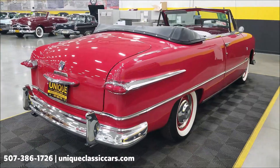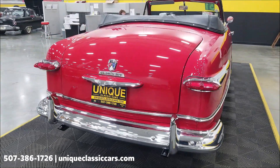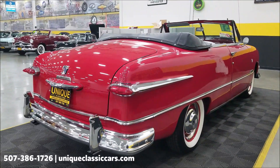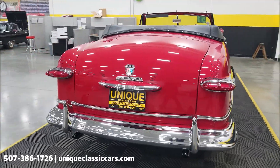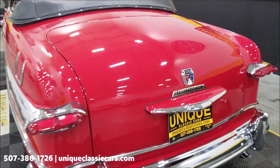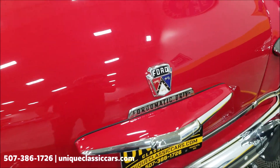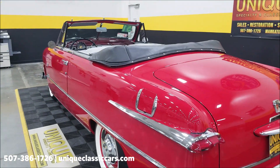We do consider trades, financing is available, and we can assist with transportation. This vehicle may be eligible for an extended service contract — consult with your sales associate when you call in or email. The Ford-O-Matic — I just love this one — back in the day this came with an automatic transmission, and it obviously still has an automatic transmission paired up with that 302.